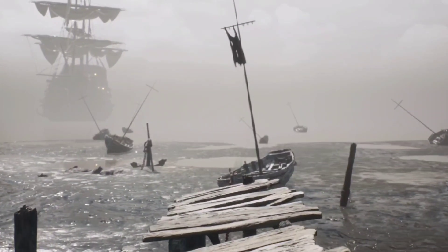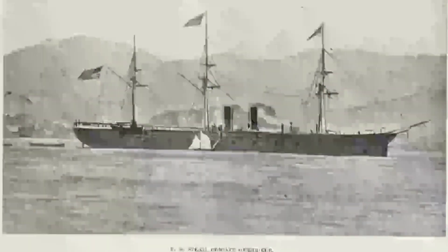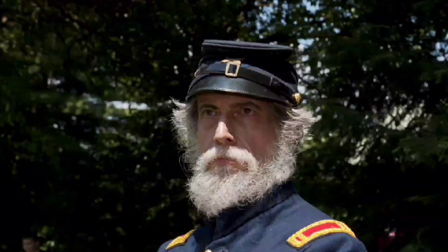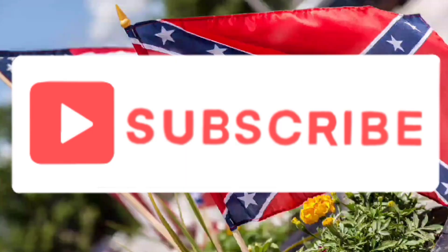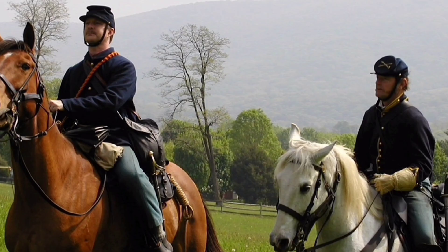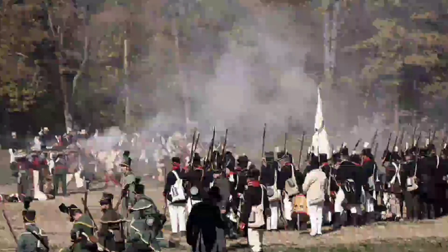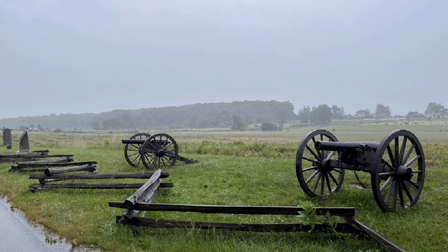The Union's victory at Mobile Bay marked a significant step towards cutting off Confederate supply lines. Moving on to the Battle of Selma, which took place in April 1865, Union forces led by Major General James H. Wilson clashed with Confederate defenders under Lieutenant General Nathan Bedford Forrest.